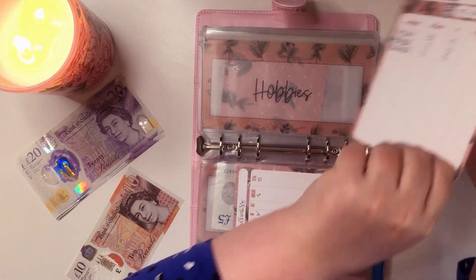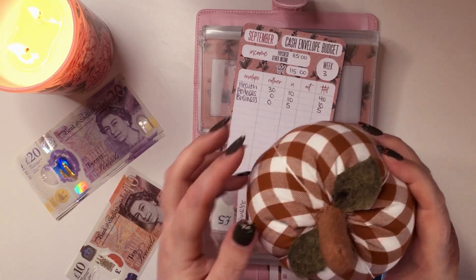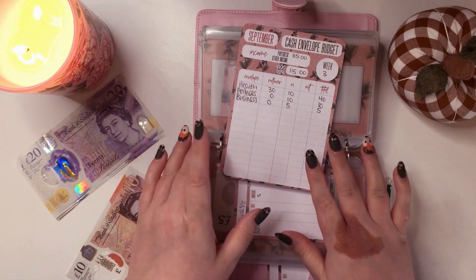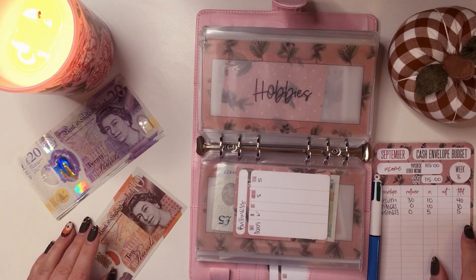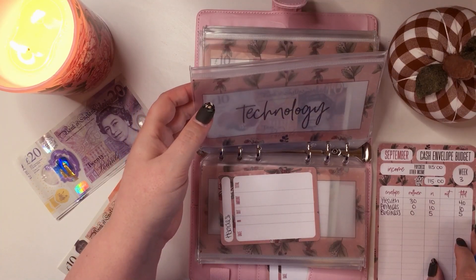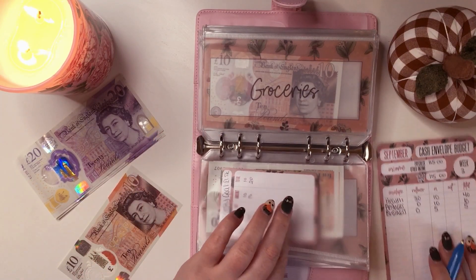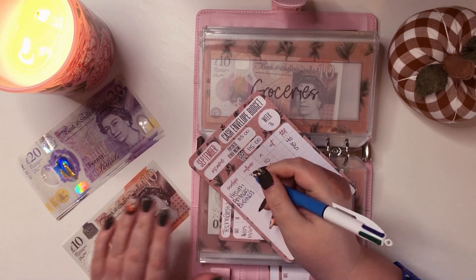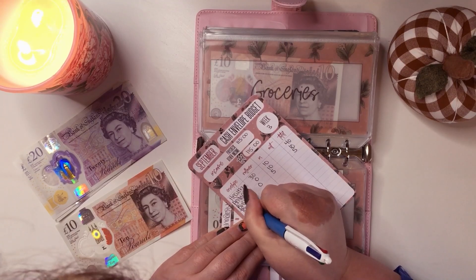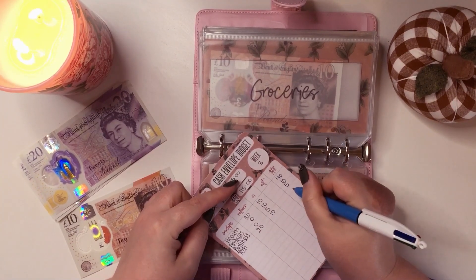By the way, how cute is my little pumpkin! I bought three different sizes in different fabrics — all very similar and matching — from Etsy last month, and I love them. They're usually down in the living room but I thought I'd decorate my space a little bit. Hobbies is not getting anything. Technology is going to get £10 — tech has got £20 in there, putting £10 in.